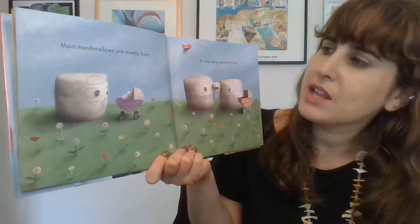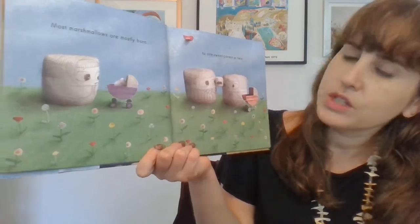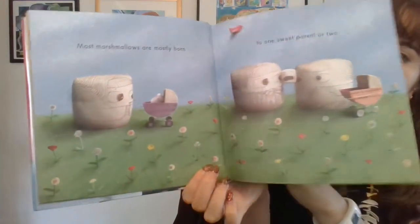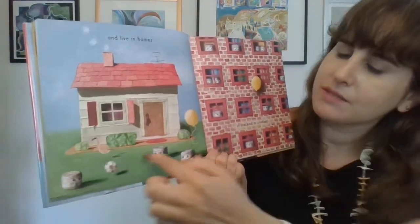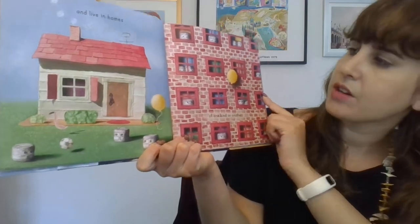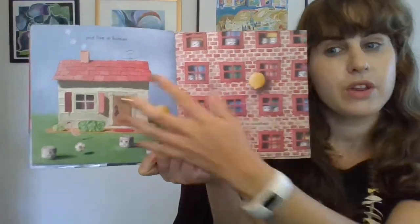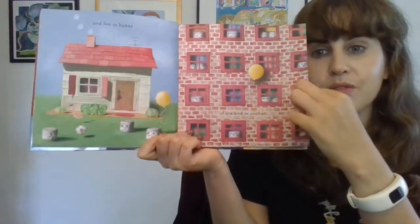Most marshmallows are mostly born to one sweet parent or two. And they live in homes. Look at these homes — of one kind or another. So they might live in an apartment building or they might live in a house.